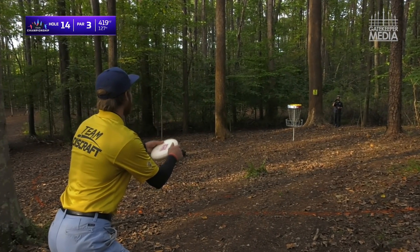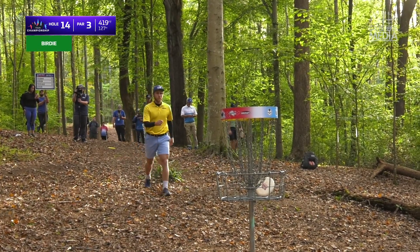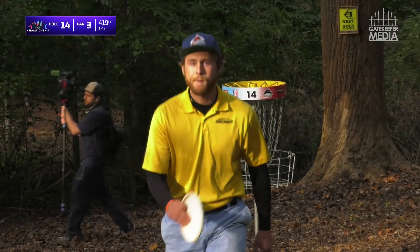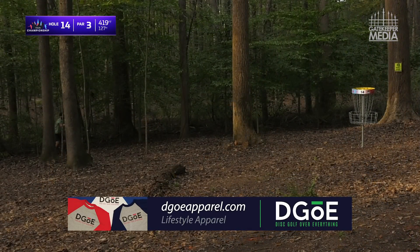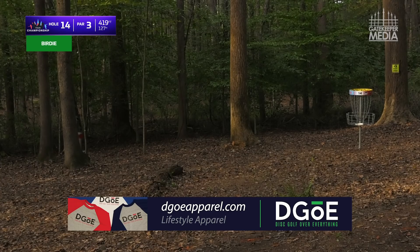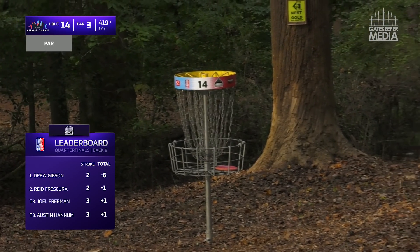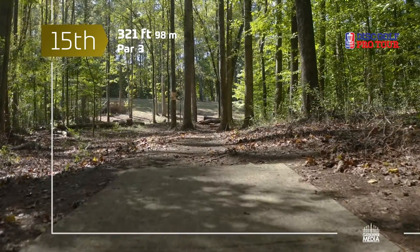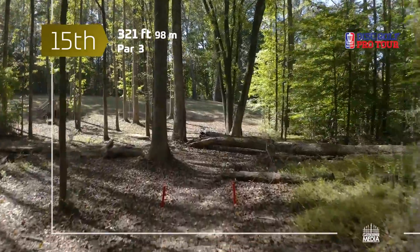Huge putt there for Austin Hannum — second big one of the round. Good stick by Reed, again testing that left side, that pro side, keeping it in the basket. This is Drew for birdie — got it. Best results, maybe not even the best putt we just got to watch. Reid is also a birdie. Gibson still the only person really looking at surviving right now — four holes left and now they have the gauntlet.